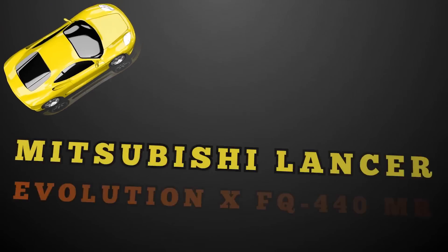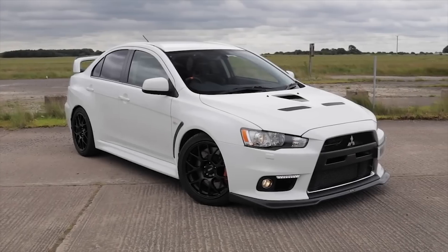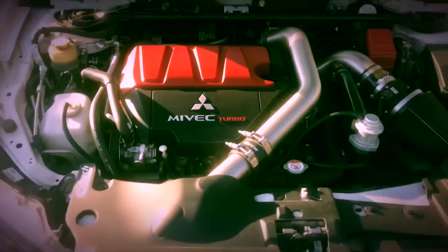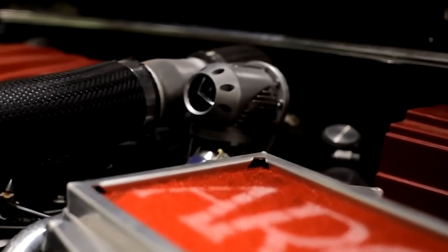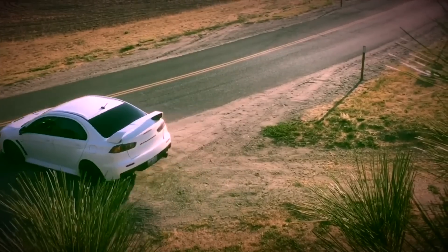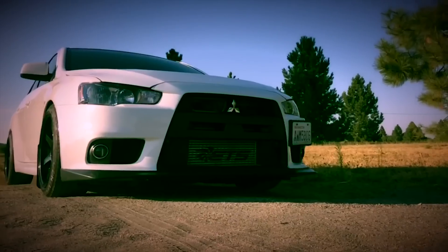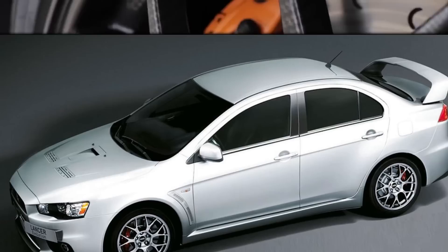Mitsubishi Lancer Evolution XFQ 440MR. Car manufacturers sometimes create really cool cars to celebrate their anniversary, and that is what Mitsubishi did when they released the Lancer Evolution XFQ 440MR, which had a 2.0-liter 4-cylinder engine with an HKS turbocharger. This small-displacement engine cranks out a ludicrous 440 brake horsepower and 412 foot-pounds of neck-snapping torque. The company only built 40 of them for the United Kingdom at a price of $82,725 each, with 18-inch forged BBS alloy wheels included.